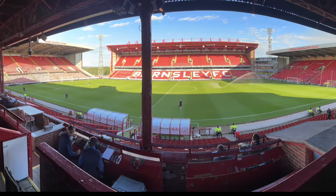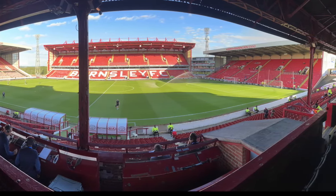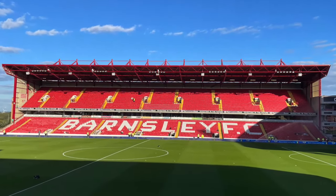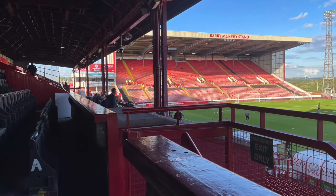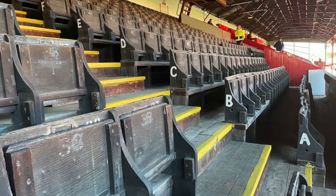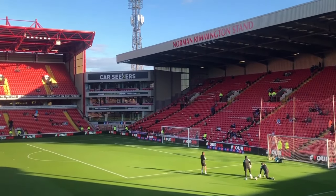Today we are in the West End at Oakville. It is made up of two tiers. The E stand was built in 1993. This is the Barry Murphy stand where the away fans are seated. These seats are the originals from the early 1900s — there isn't much leg room if you are tall. The Norman Remington stand was built in 1995.